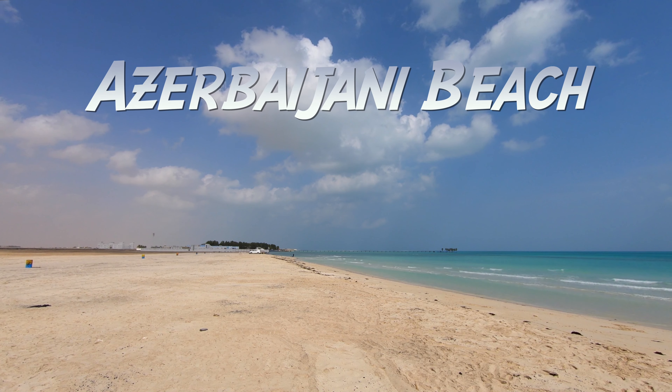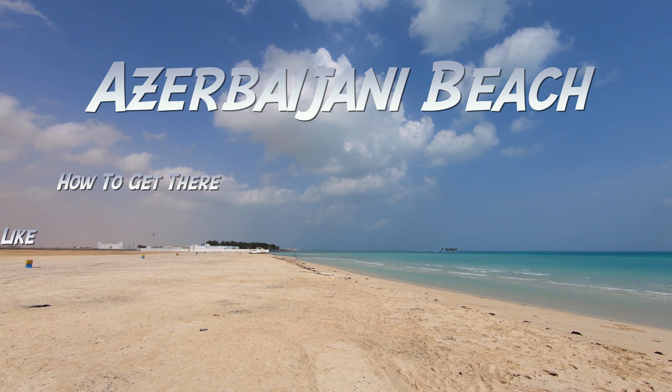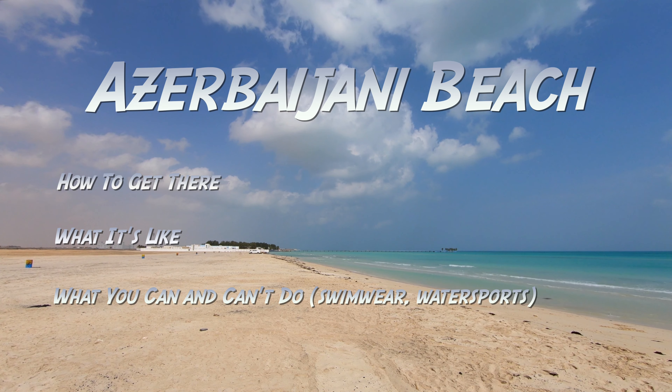In this video, I'll tell you all about Azerbaijani beach — like how to get there, what it's like, and what you can and cannot do.